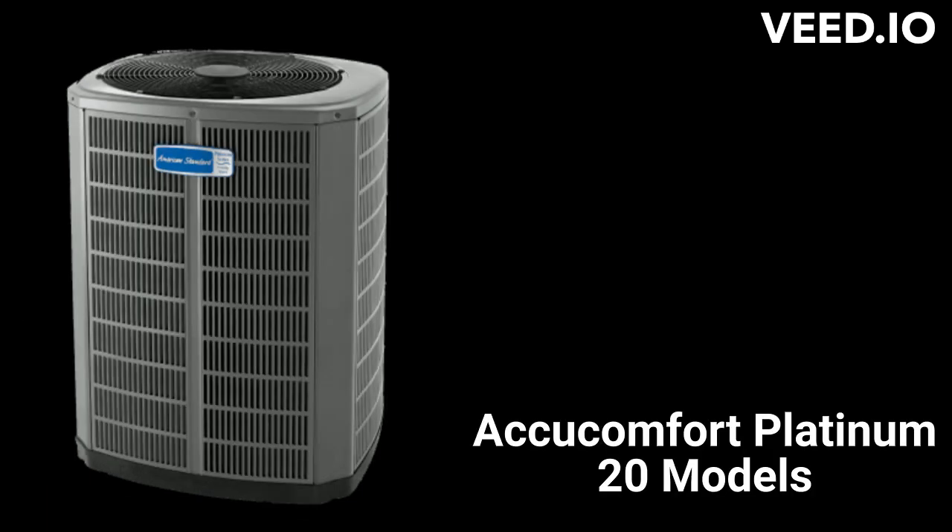The AcuComfort Platinum 20 is their entry into the ultimate category. The units have a variable-speed condenser fan as well as a variable-speed compressor for energy efficiency and lower noise levels at about the same level as a modern refrigerator. The units feature their AcuLink communicating technology, which allows the units to automatically adjust operation for maximum comfort and efficiency.